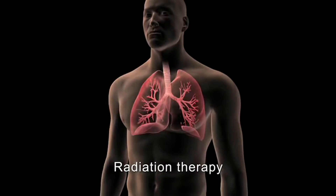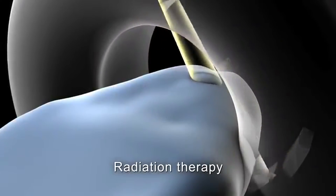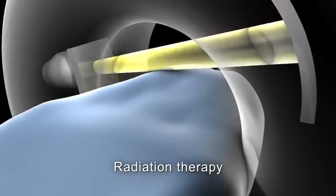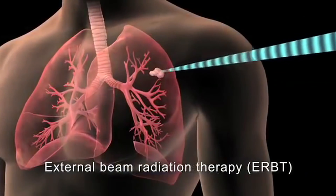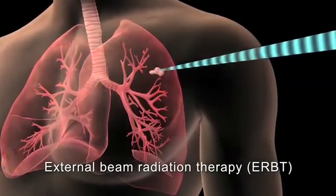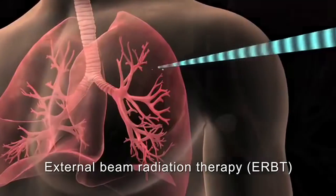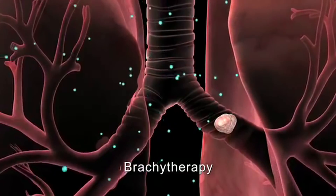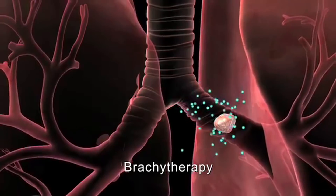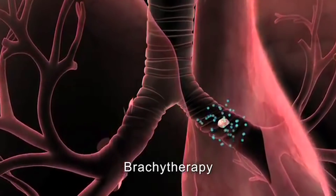During any of these procedures, your surgeon may remove lymph nodes to check them for signs of cancer. Radiation therapy, or radiotherapy, is a local treatment that uses high energy rays to kill or shrink cancer cells to relieve symptoms. External beam radiation therapy, or EBRT, is directed at the cancer's location from a machine outside your body. Brachytherapy, or internal radiation therapy — often in the form of pellets — is most commonly used to help relieve blockage of the large airways by cancer.